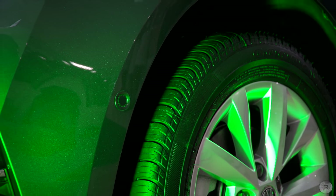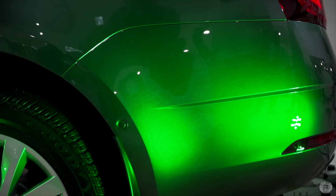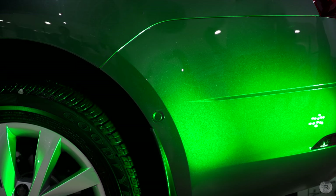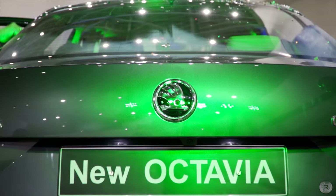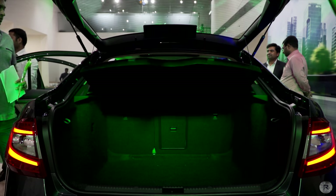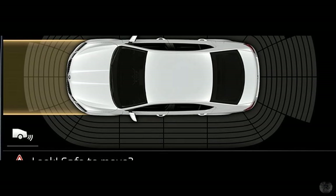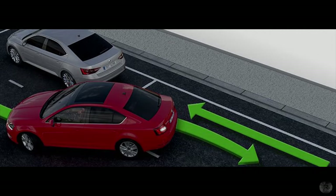Although the outgoing model had sensors to assist in parking at the front and rear, the new model comes with sensors at the sides too, on both the front and rear bumpers, which should make parking a whole lot easier. The new Octavia also comes with a hands-free parking mode that allows you to park in spaces as tight as just 60cm more than the length of the car — you only need to press the brake when desired.